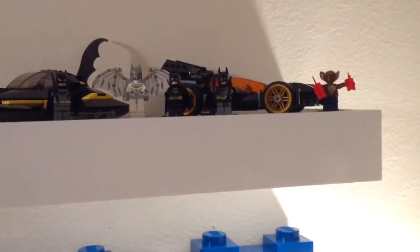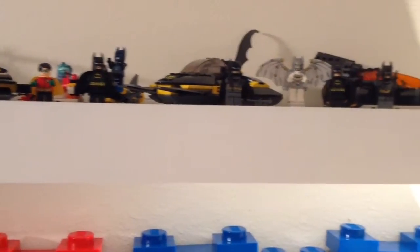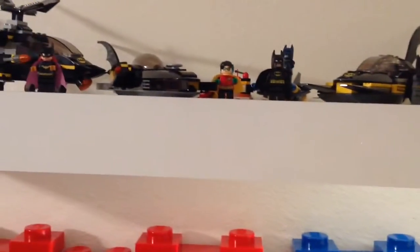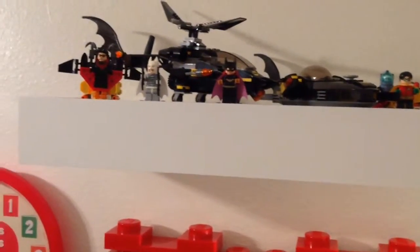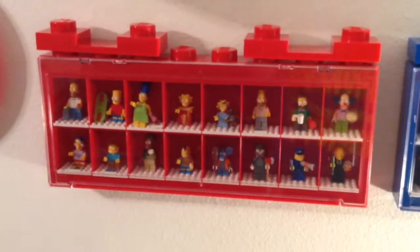Up here is most of my Batman stuff. I've got my Batmobile, the Bat little boat there, the Bat-sub, and then the Bat-copter, and then a bunch of minifigures.